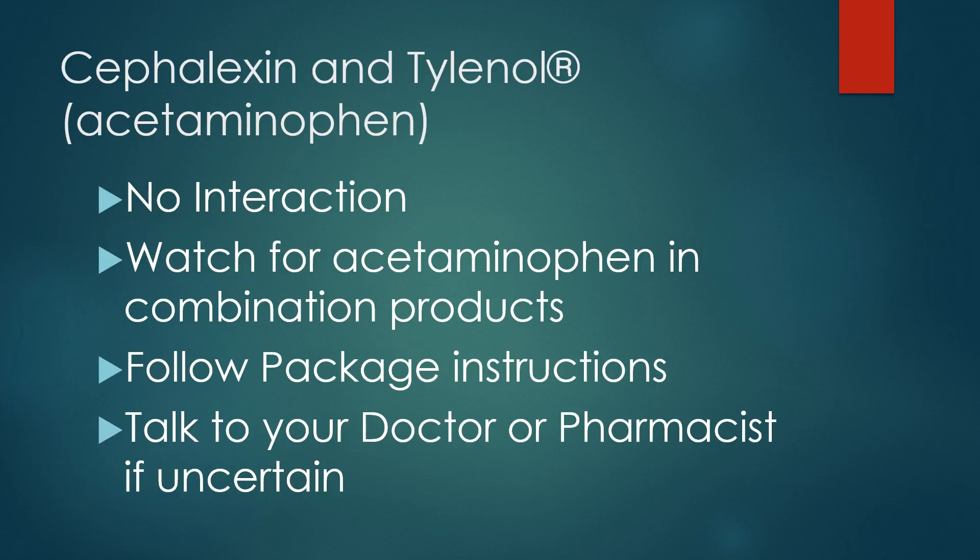First off, there are no interactions between Tylenol and cefalexin that have been noted in the literature. Tylenol's active ingredient is acetaminophen, so you want to watch for that on the labels of over-the-counter products you're using with cefalexin. The combination products are where we really need to watch — there are a lot of cold and sinus preparations that already have Tylenol in them, so you want to be cautious that you're not taking Tylenol and those other products, as too much Tylenol can cause serious liver problems. Watch for acetaminophen in cold and sinus products.